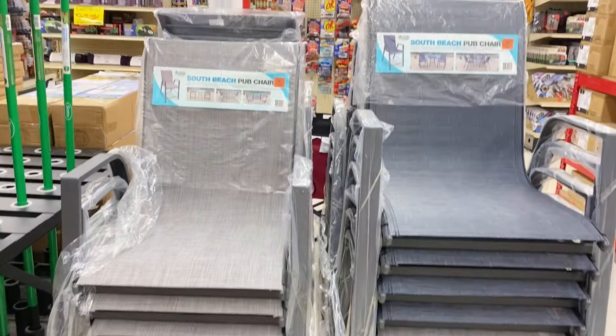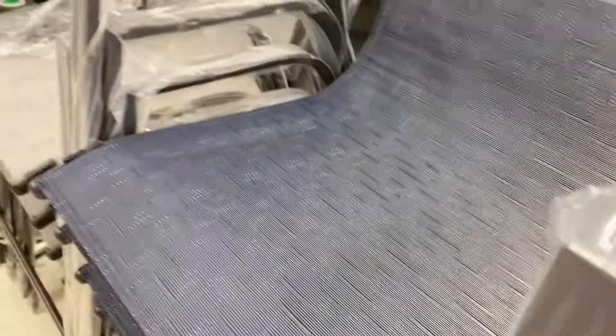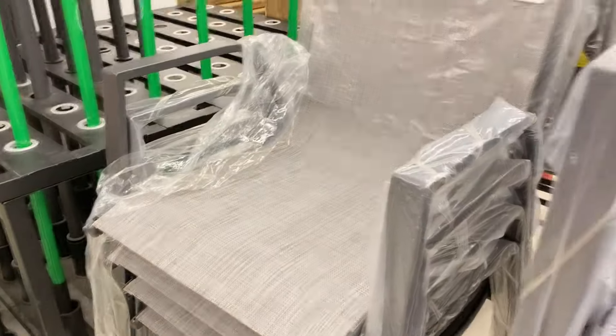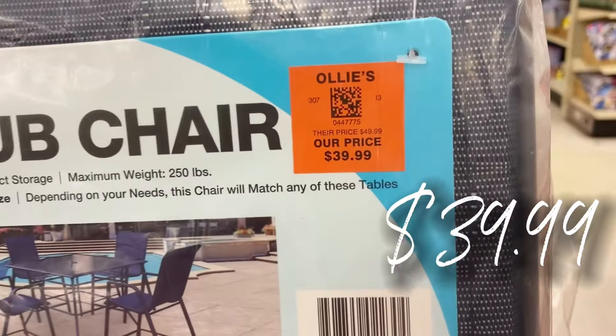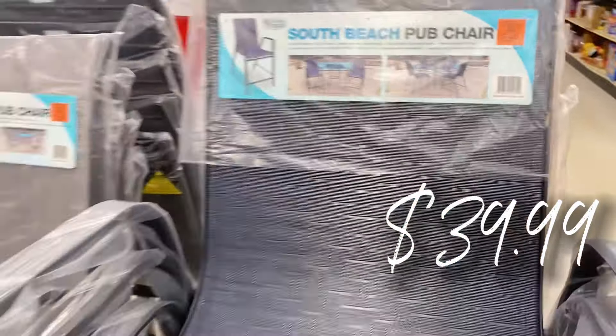They have the South Beach pub chairs right here — such nice quality and I love the colors. This nice midnight blue — these chairs are $39.99 a piece. That's an awesome find.